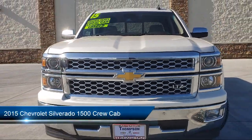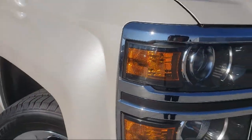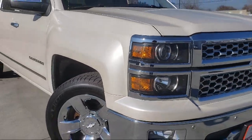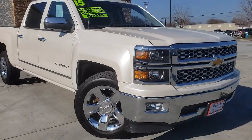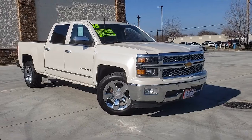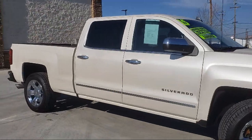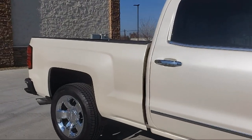It comes equipped with sliding rear window, navigation, Bluetooth smartphone integration, dual power seats, keyless entry, premium sound system, OnStar, premium wheels, Sirius XM satellite radio, and leather interior.